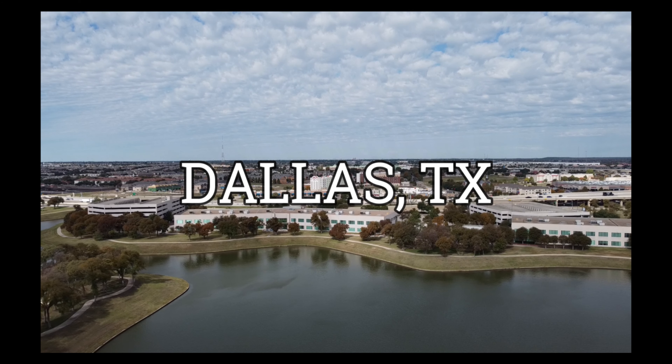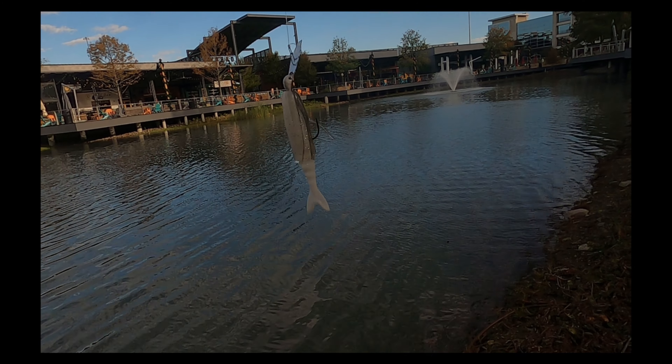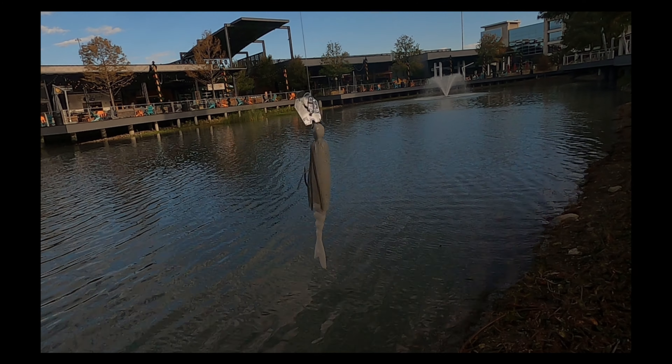For this video I went back to Dallas, Texas to try my hand on some early pre-spawn fishing. I chose to only go with the chatterbait so I wouldn't fall back and start using the swimmer. Not a very long video, but I hope you guys still enjoy.